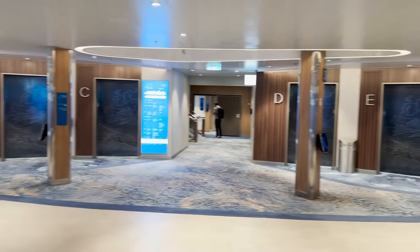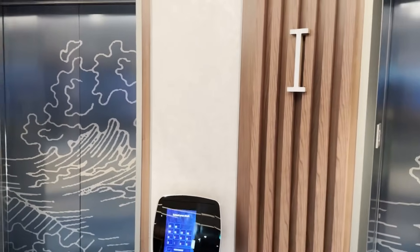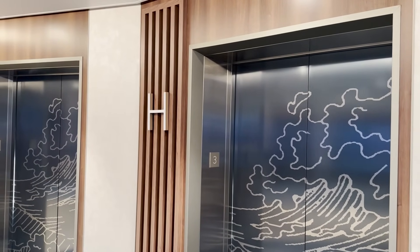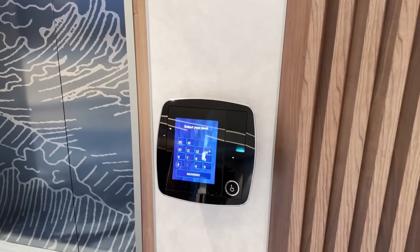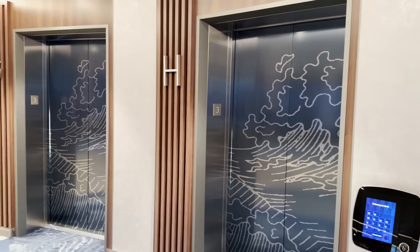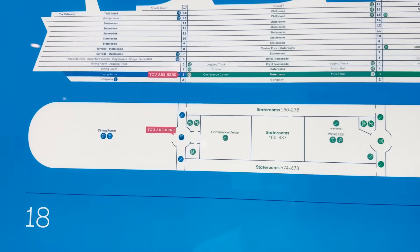The way these elevators work is quite different. You don't just hit up or down and wait — you come to a touch screen, put in your deck, and it tells you which letter elevator to go to. That letter lights up when it's coming, and once it dings, you just get on. Inside, a digital display tells you which deck is coming up next. Really important to know how elevators work on Icon of the Seas.